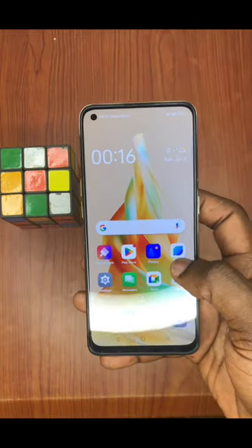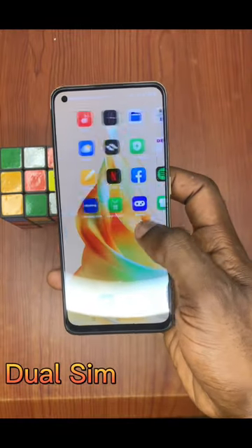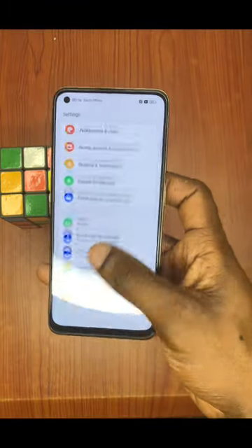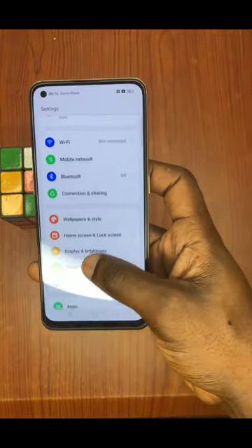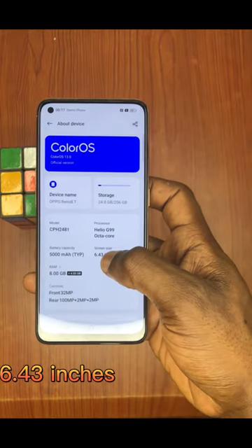This phone supports dual SIM. You can use two SIM cards on this device. As you can see from the screen, it has a bigger screen at 6.43 inches.